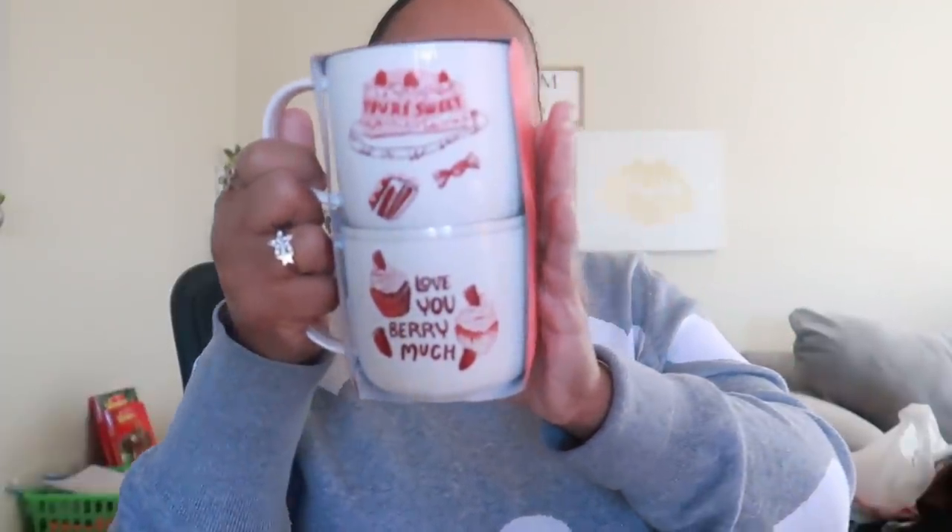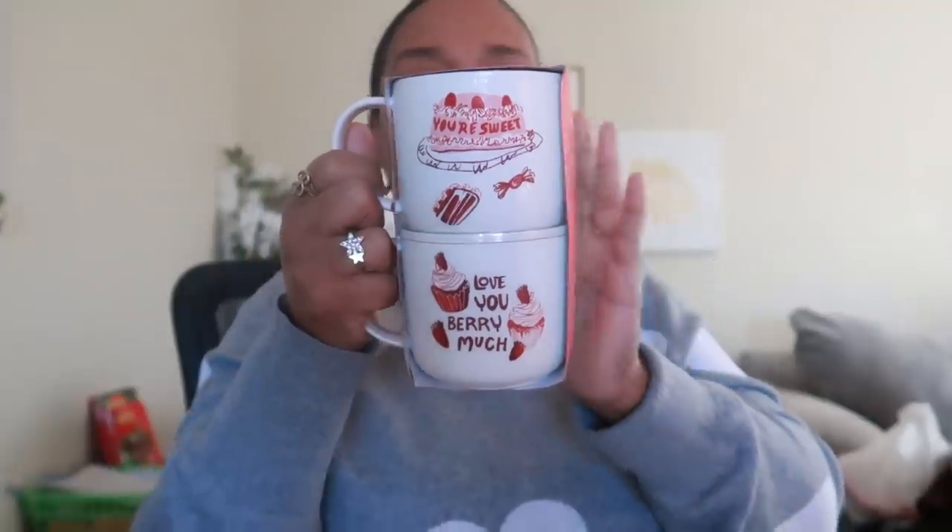This I also had to get online - I could not find it in the store. It's an Opal House cup set, part of the Valentine's Day line. It says 'you're sweet' up top and 'love you very much' down here. Super cute, so I had to get that.